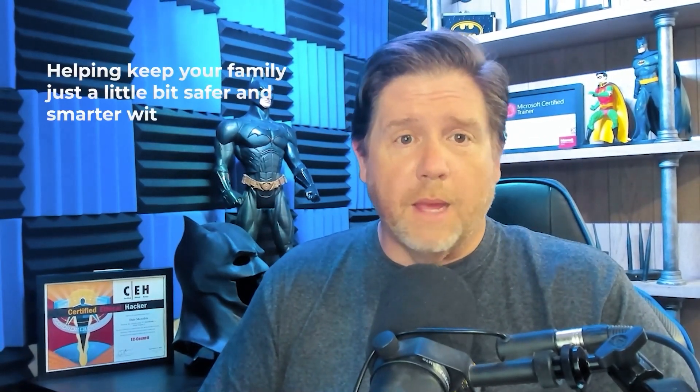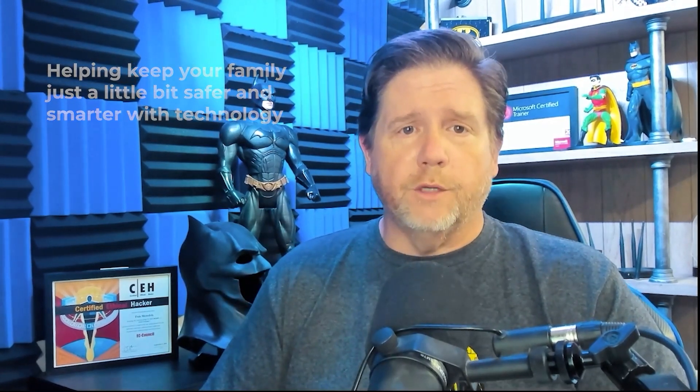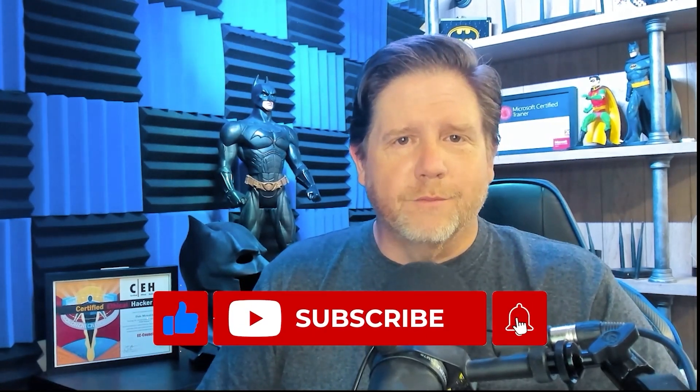That's all for now. Dale here, just dumbing down what I know to help keep your family and mine just a little bit safer and smarter with all the tech that we use. To learn more, check out the links below where we deep dive into what we've already learned. If you'll hit that like button, comment, and subscribe — see you next time.